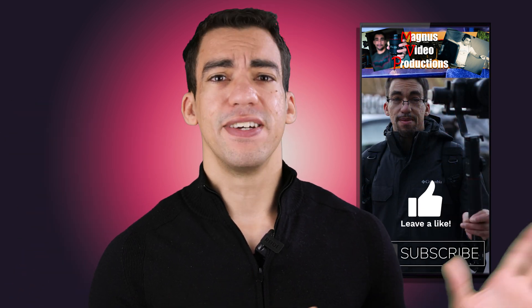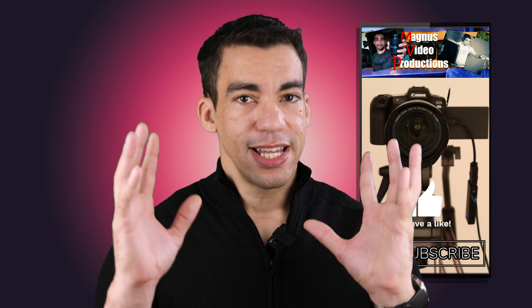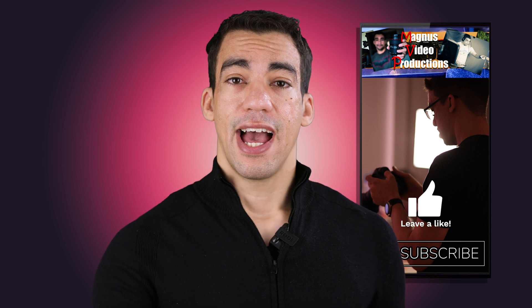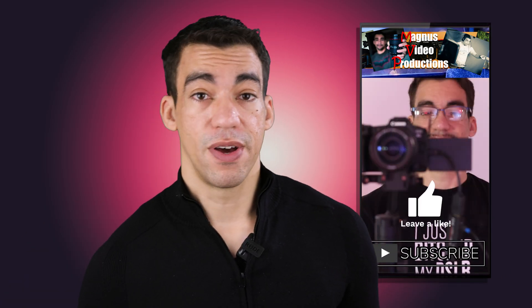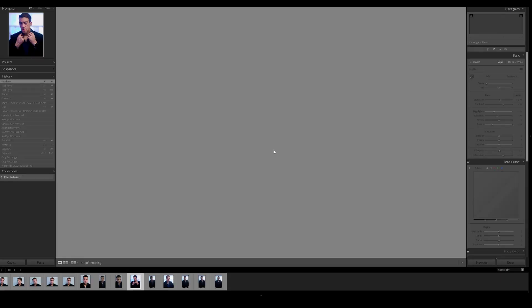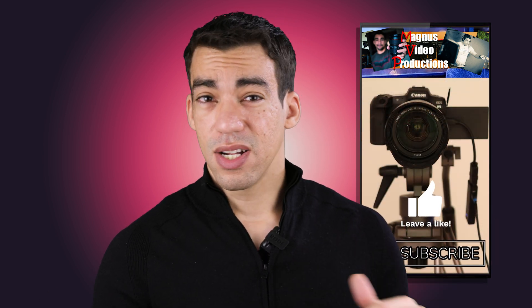Once you have a color look similar to what you'd normally have in Lightroom — adjusting highlights, shadows, and additional detail — you can start pulling still frames. Pick a frame you want on your NLE and pull it out. Both DaVinci Resolve and Adobe Premiere have functions to export a still frame. That still frame will be a 35 megapixel photo, though it will be in a wide aspect ratio rather than the traditional 3-by-2.